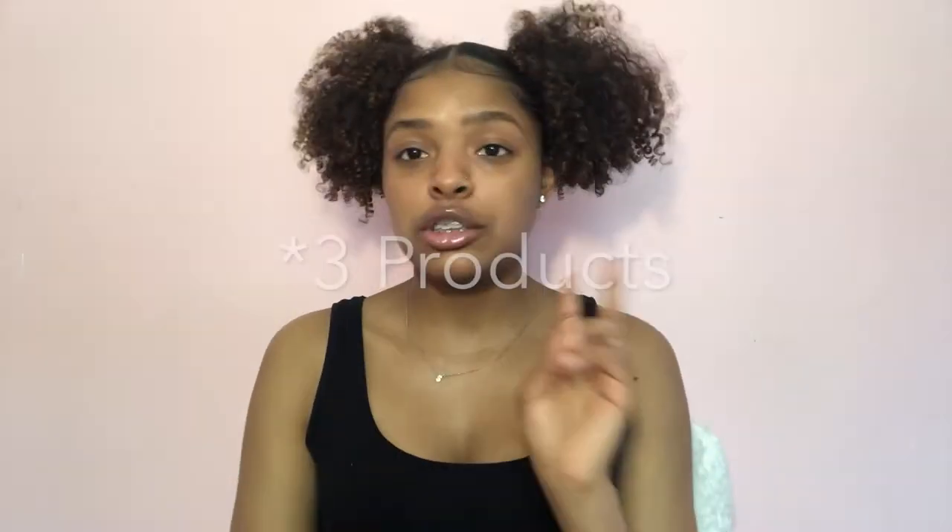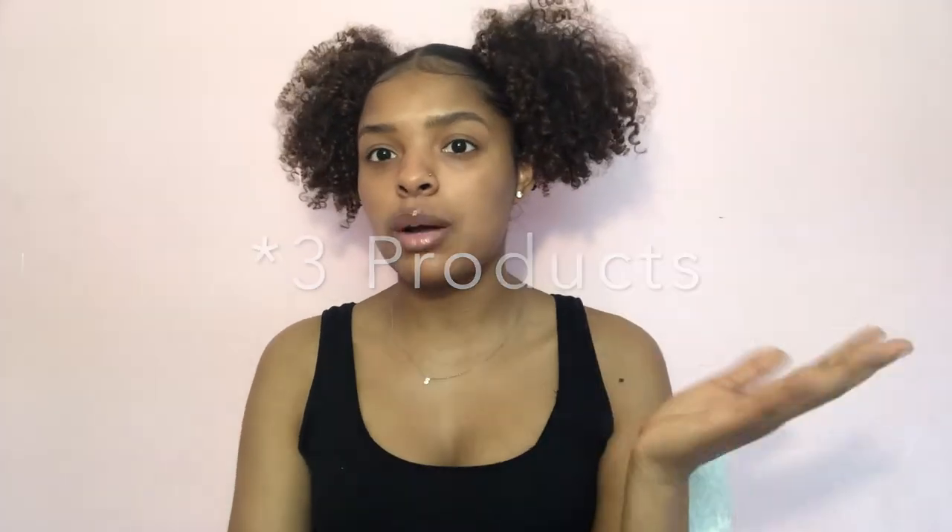So I have shampoos, conditioners, leave-ins, a styler, heat styling products, and oil. There are also two products that aren't here that I'll just talk about and show pictures of, which are also holy grails.